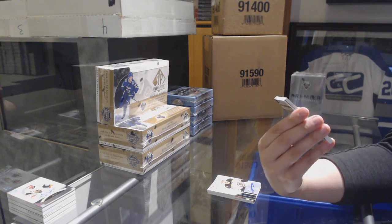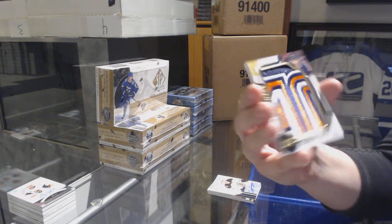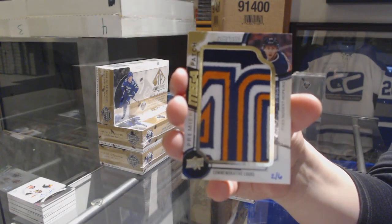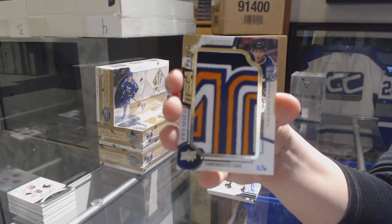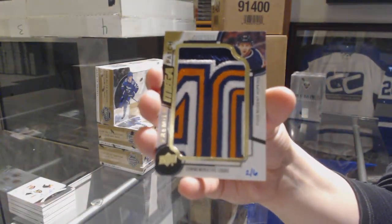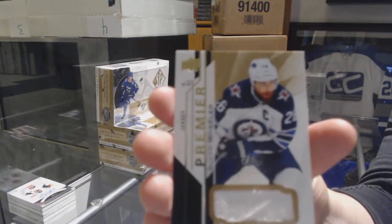We've got a mega patch commemorative logo, number two of six, for the Edmonton Oilers, Ryan Nugent-Hopkins. That's kind of a neat patch — two of six, commemorative logo. Pretty cool. And a base jersey of Blake Wheeler for the Jets.